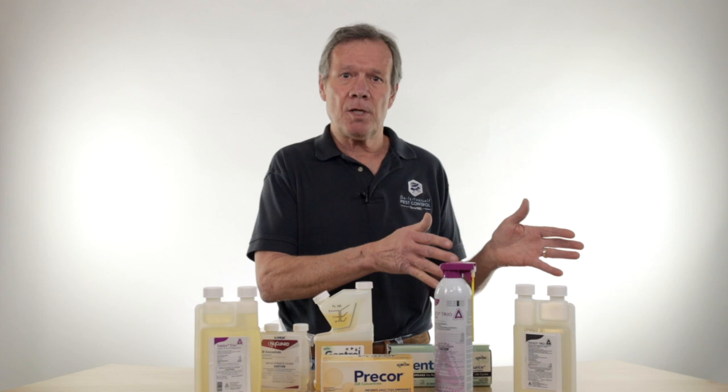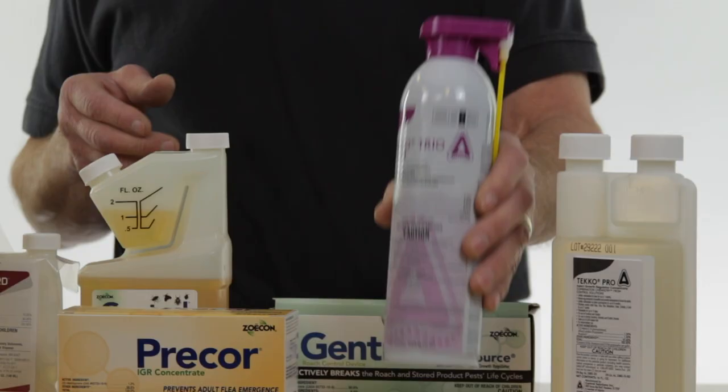Most of the time we include the IGRs with an insecticide. For example, for mosquito control we would put it in with the Bifan. Actually, we have a product now called DuraFlex that has an IGR already in it. This is called Tekko Foam, Tekko Trio Foam — excellent for roaches. If you put this down first and put the bait down, usually within one to two or three weeks you've completely eliminated German roaches, as long as you do a good job.